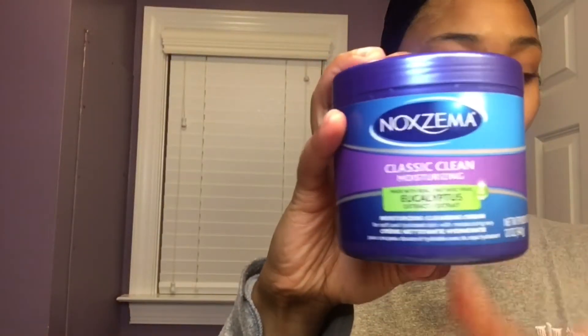After the aloe vera gel dries a little, I go ahead and put on some Noxzema — however you say it — and some people like to rinse this off but I actually like to keep it on all night and I'll just rinse it off my face in the morning.